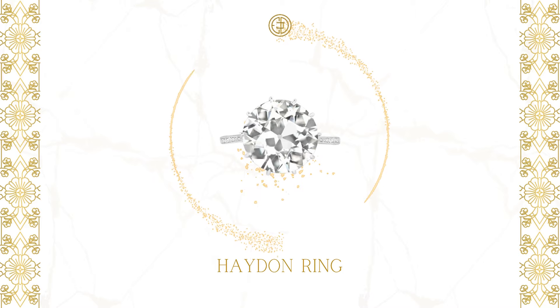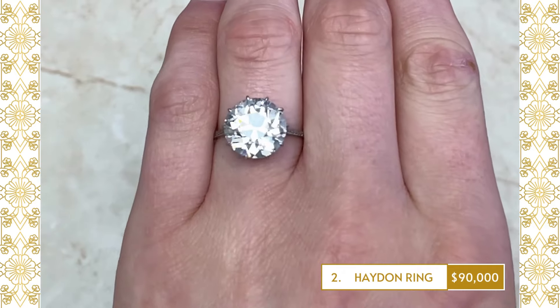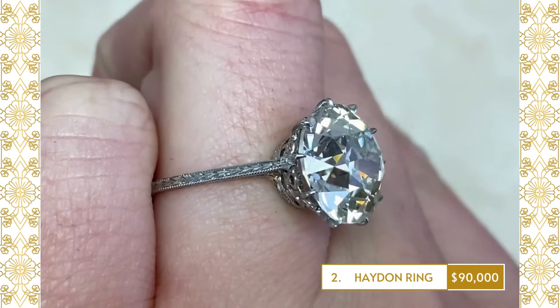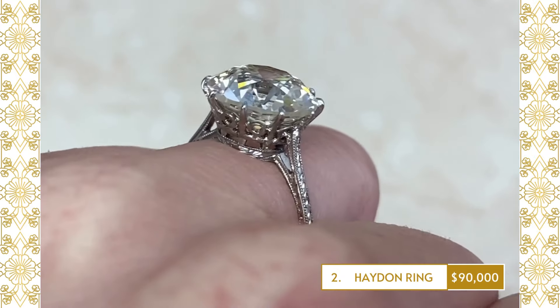2. Hayden Ring: An Art Deco-era engagement ring that centers a 5.81 carat old European-cut diamond, J-color and VS1 clarity. This diamond solitaire ring displays a crown-style undergallery.